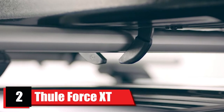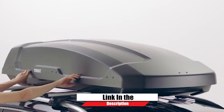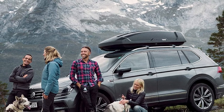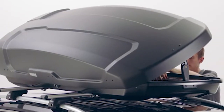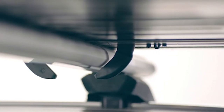Moving on to number two, we have the Fuel Force XD rooftop cargo box. This is an incredibly versatile cargo box that mounts to your vehicle for everyday use. It comes in an extra-large size and offers up to 18 cubic feet of storage space, ensuring you can conveniently carry all your family belongings, dog stuff, and more for your next trip. Mounting this cargo box to your vehicle is the easiest part.